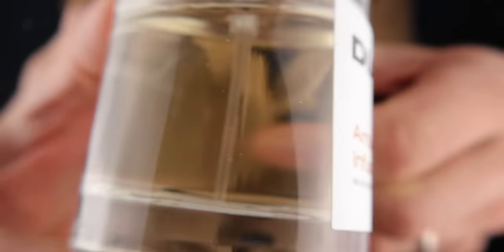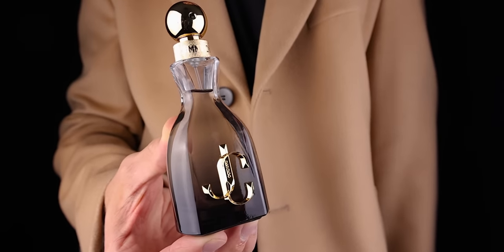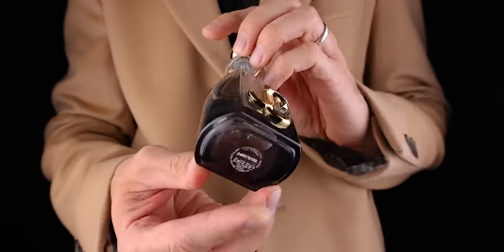I worked with them in the past so maybe my discount code will work — I'll pop it in the description. It's not an affiliate code, but maybe you can get 10% off. Next up is more of a designer scent but still on the lower end and an absolute showstopper. I love the bottle as well — it's super festive. It's I Want True Forever from Jimmy Choo. This whole line is really good, but this one I love wearing.